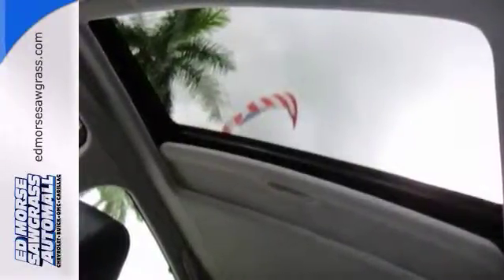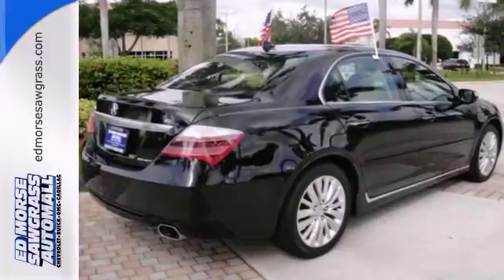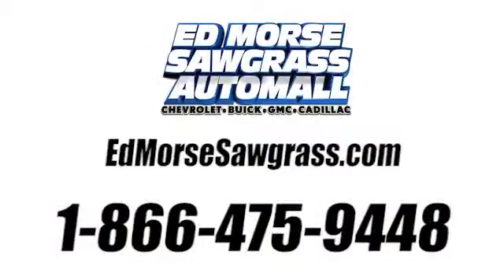Stop in and see it for yourself today. Call us today at 1-866-475-9448.